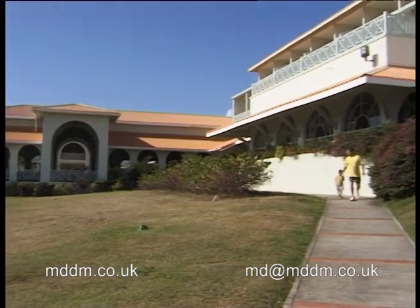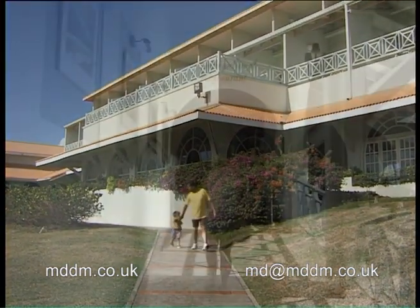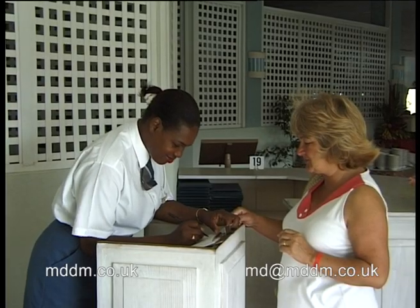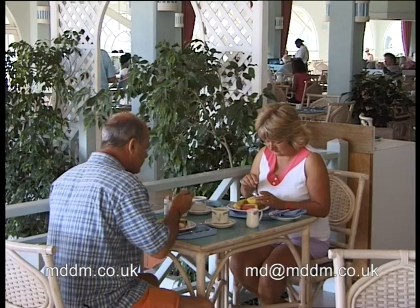This is where we eat. The international restaurant at the main complex caters for all three meals, with breakfast and lunch being buffet, and dinner waiter service. In the evenings there is also an East Indian restaurant within the large dining hall.